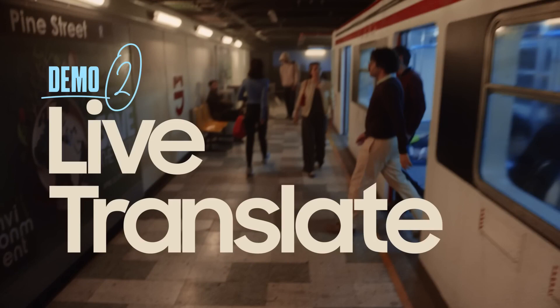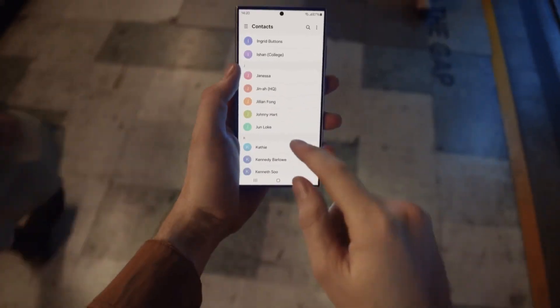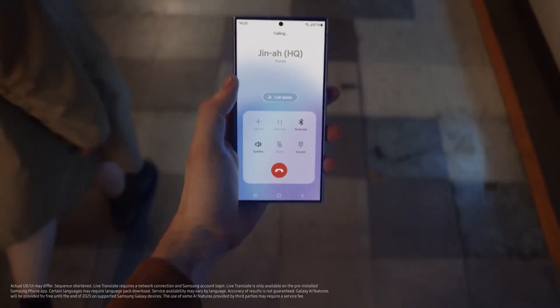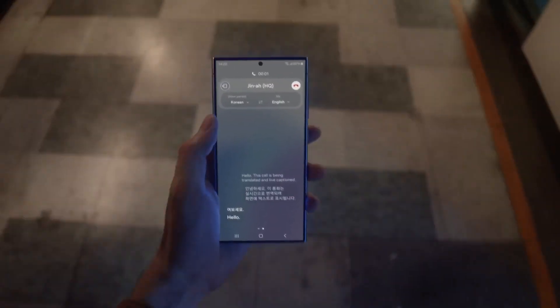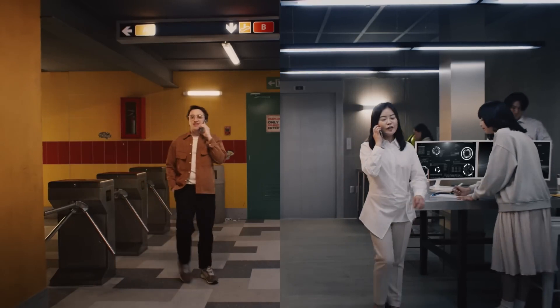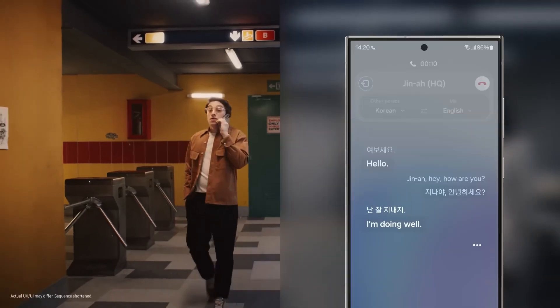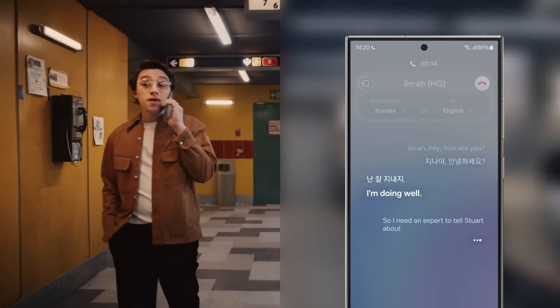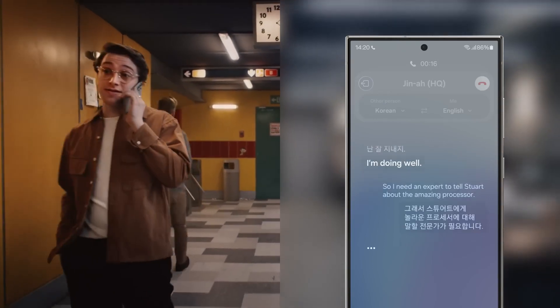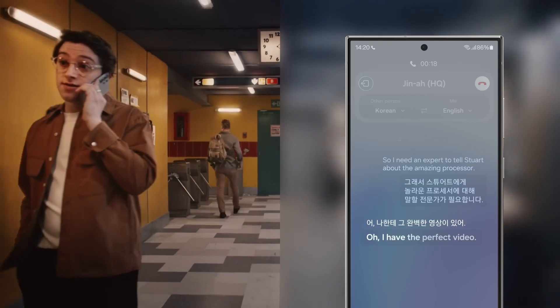With Live Translate, I can speak a bunch of languages with my own real-time translator. Let me call one of the engineers from Korea and show you. Hello. Gina, hey, how are you? I'm doing well. I need an expert to tell Stuart about the amazing processor. Oh, I have the perfect video.